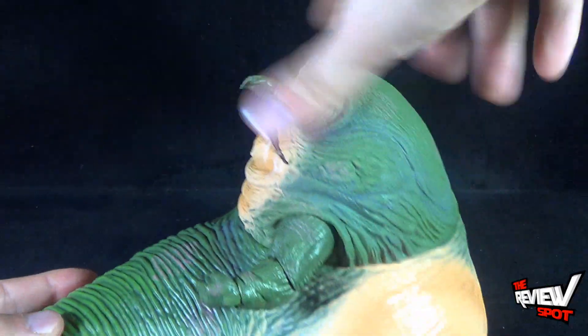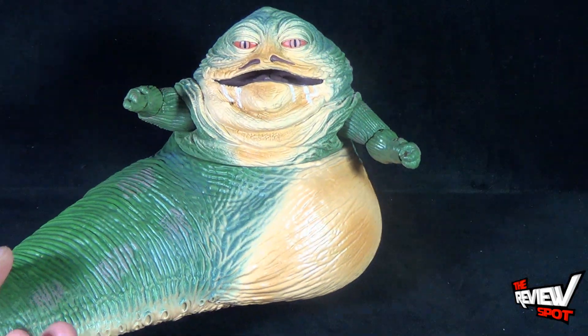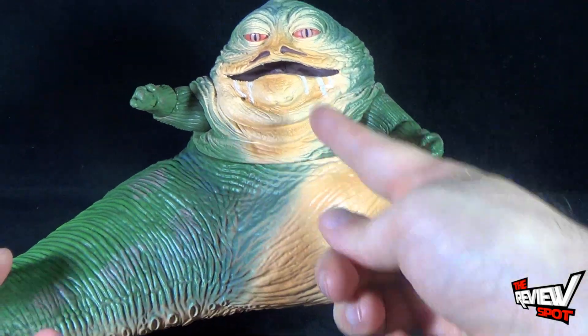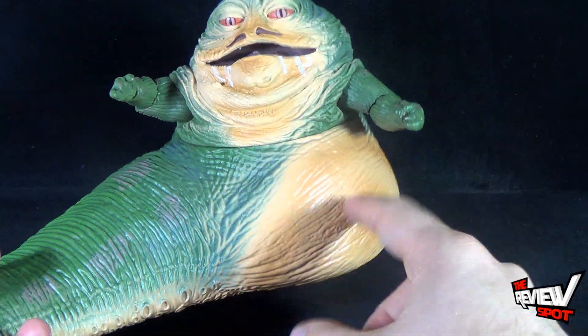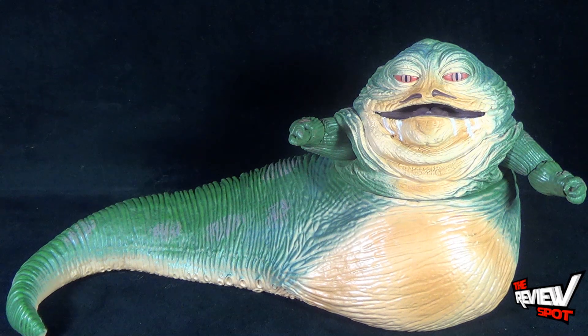Also, you can swivel the top half of Jabba. I don't know if I would swivel it too far, because it kind of disjoints the paint from his face to his stomach area. So for looks, you might want to keep it more centered like that.